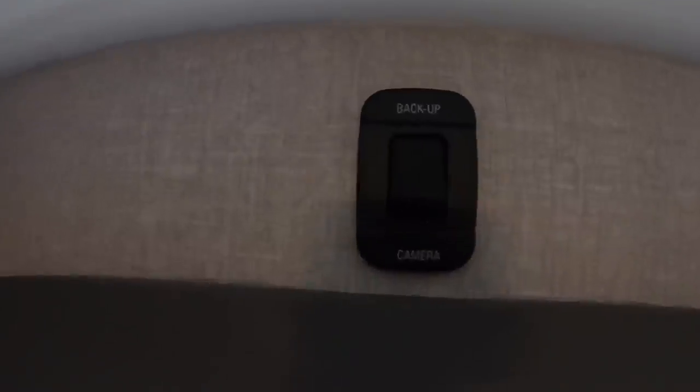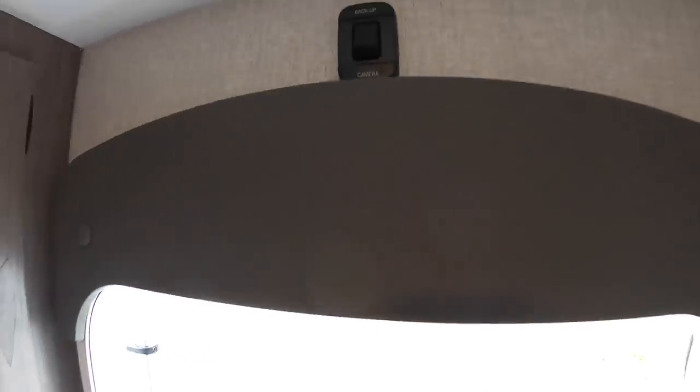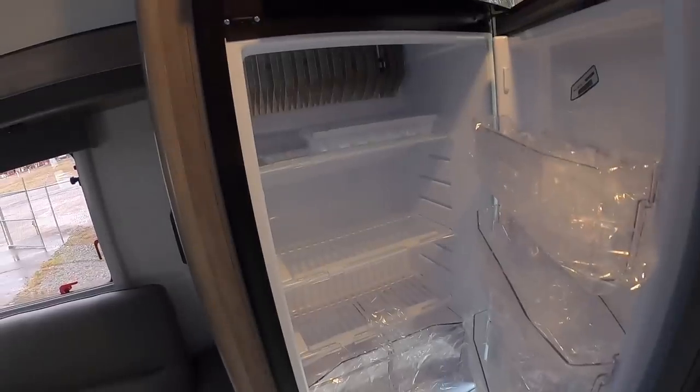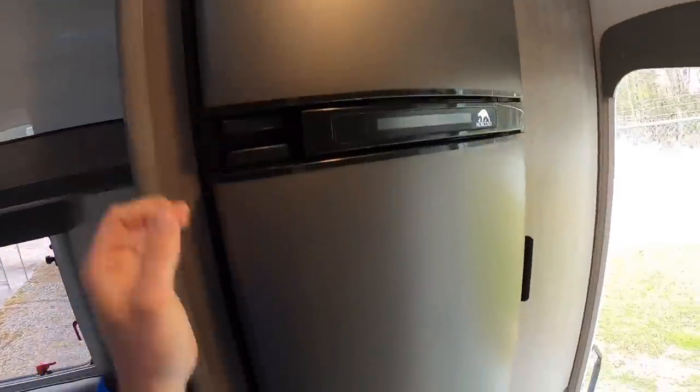Massive closet as soon as you walk in here — and that's pretty deep too. Like, that's my arm going all the way back in there. I feel like the camera doesn't really do it justice. We got our little backup camera switch just hanging out up there. Five cubic foot fridge — runs on propane, AC, and DC. Pretty good size fridge, I think this is the same size as mine.